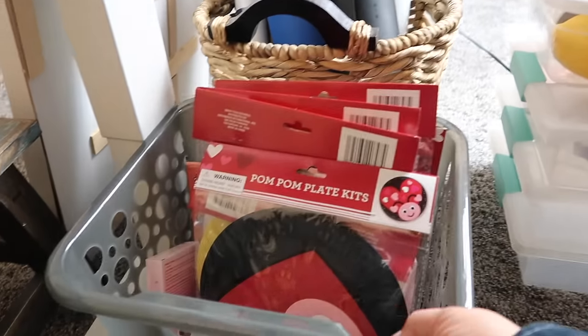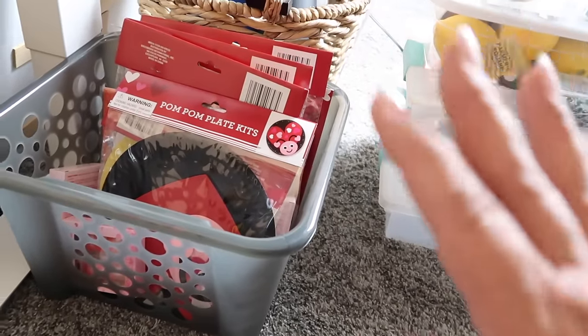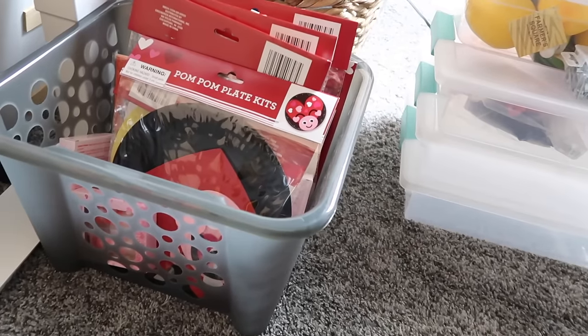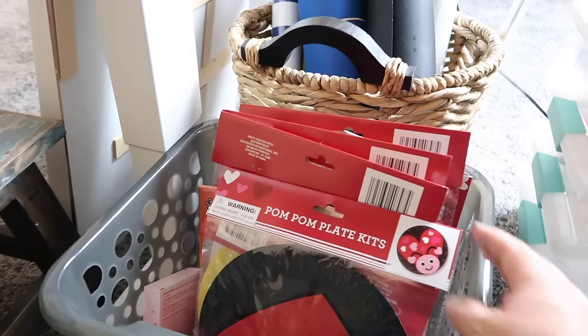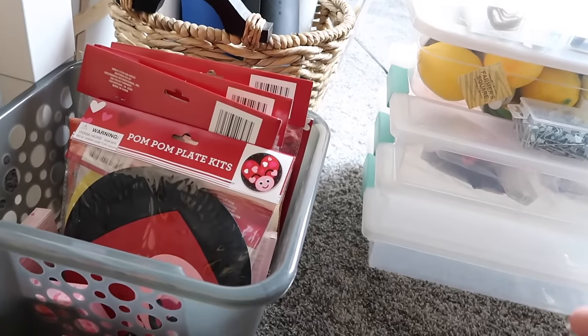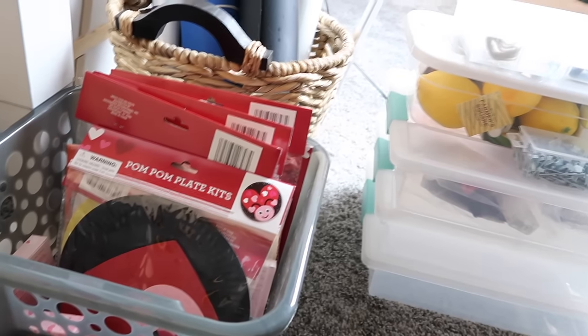This little container thing from Dollar Tree I'm using to store things that are going to go in future little gift bag and treat bag type things I'm giving to my grandkids and nieces. So if y'all are watching, act surprised when you get it! I'm just trying to be a little bit more organized in 2024 and stay more on top of the holidays and things like that.